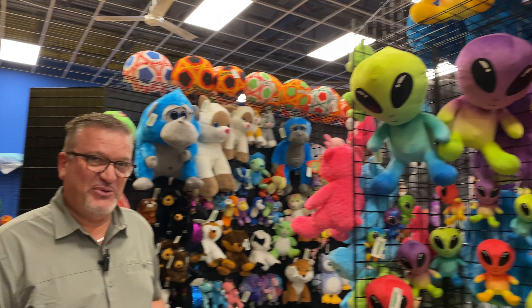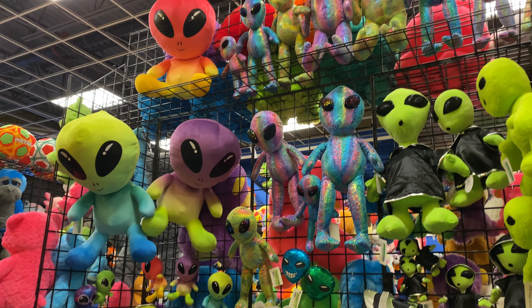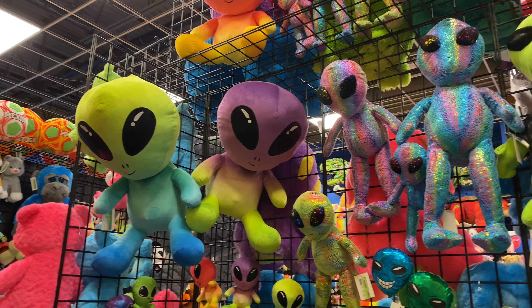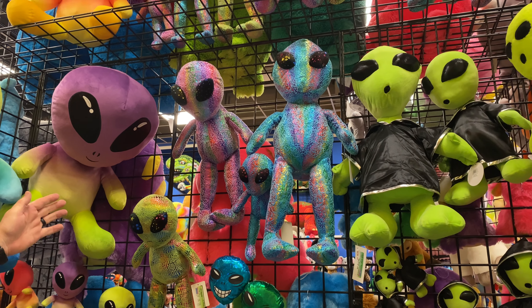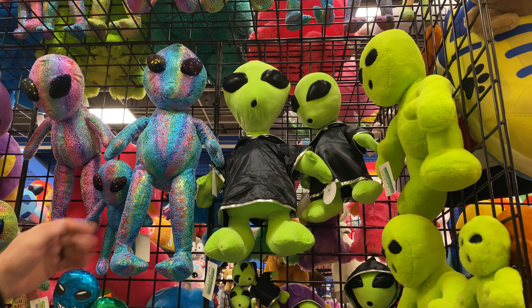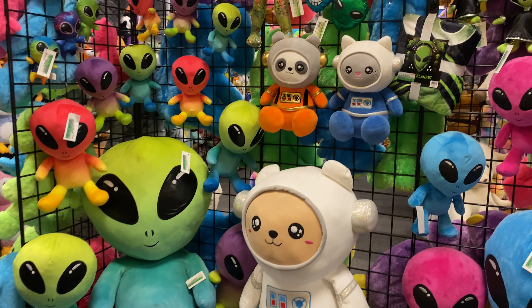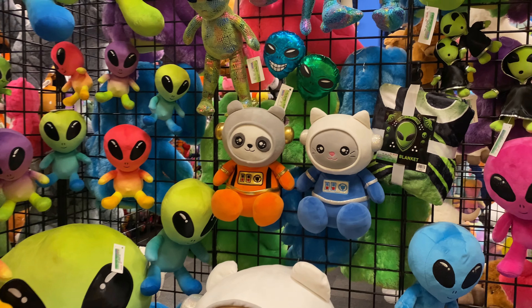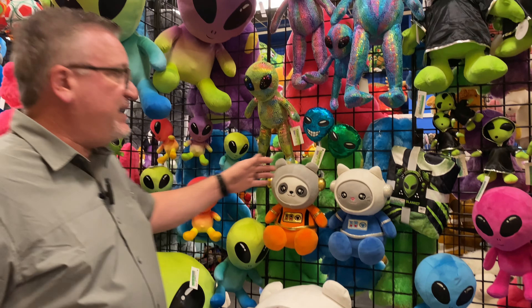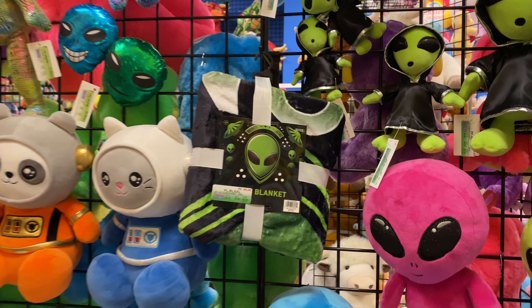Aliens are very popular in the marketplace, and we have many different styles to pick from. We do have our traditional tie-dye alien, which was new last year and did exceptionally well. We also have a new sparkle version introduced for this year, our cloak alien, our neon traditional alien, and an astronaut which is a new item recently received into inventory and available to purchase. We also did an alien blanket, and later on you'll see a nice alien chair that we made for our product line as well.